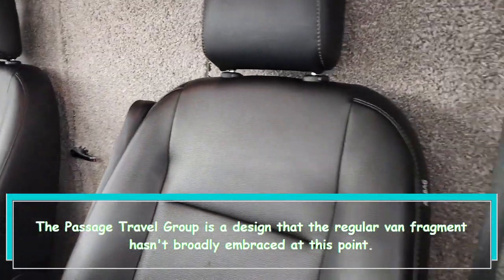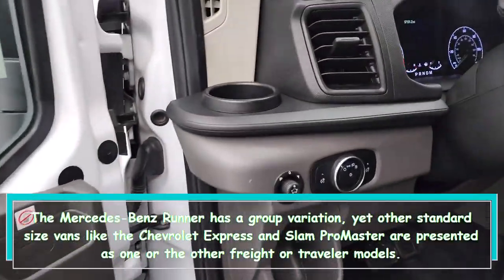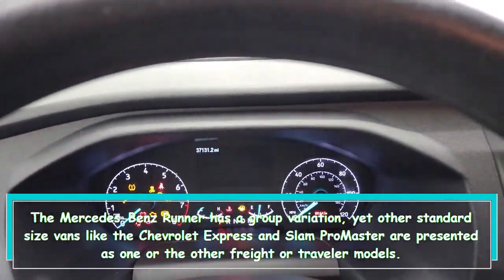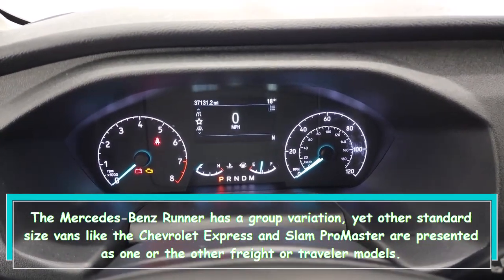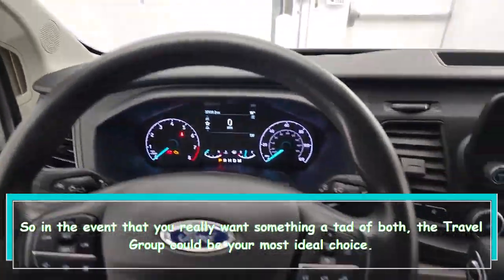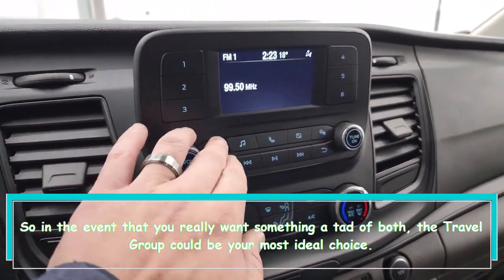The Ford Transit Crew is a configuration that the full-size van segment hasn't widely embraced yet. The Mercedes-Benz Sprinter has a crew variation, but other standard-size vans like the Chevrolet Express and Ram ProMaster are offered only as either cargo or passenger models. So if you need something that's a little of both, the Transit Crew could be your best option.